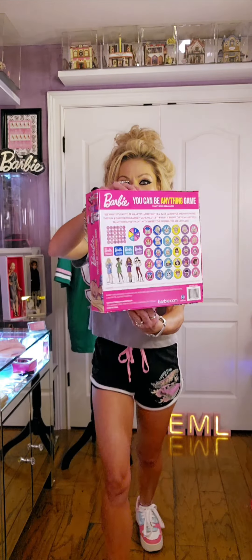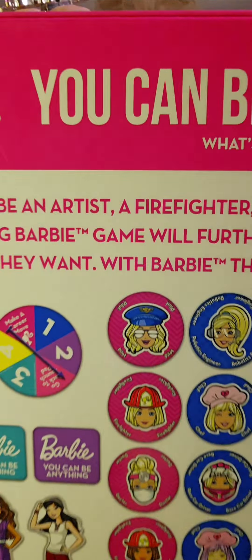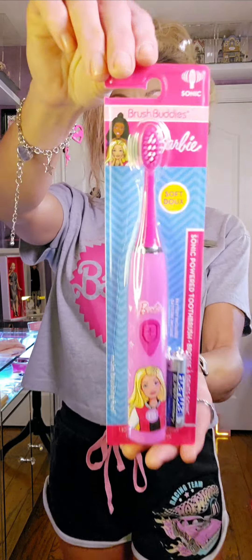Check out what I found at Walmart — this is a Barbie shirt. It says Barbie 59 and it says Sport and Social Club.